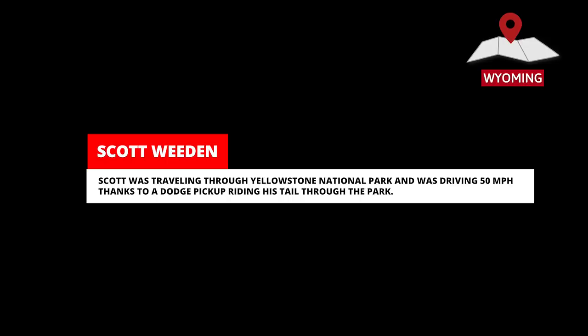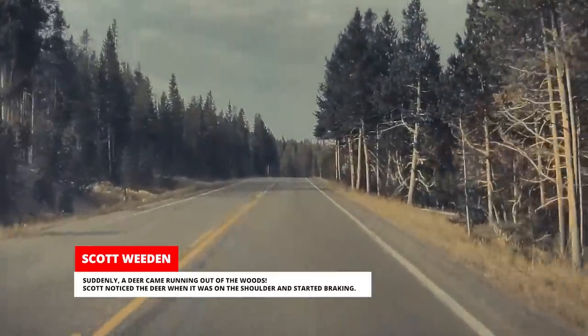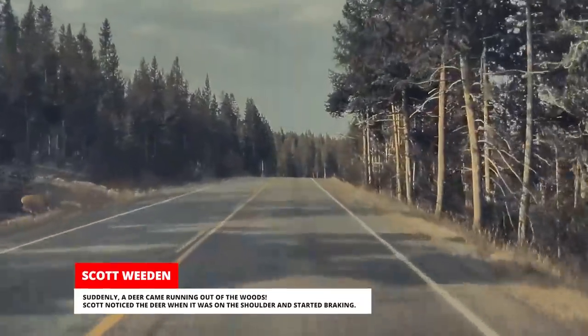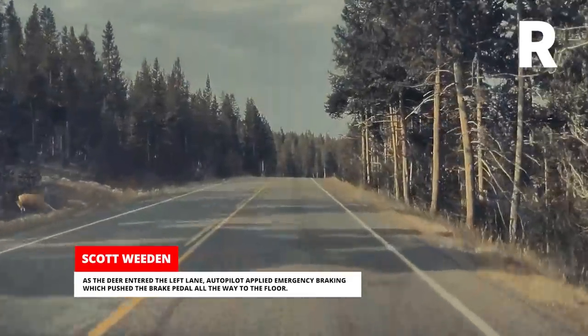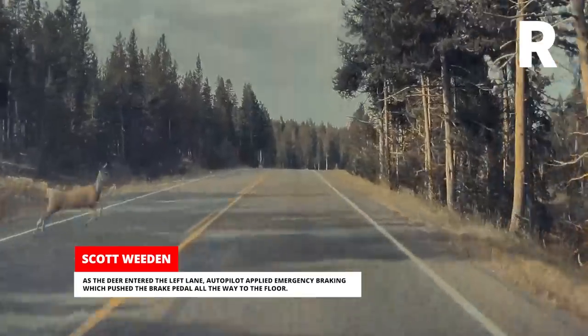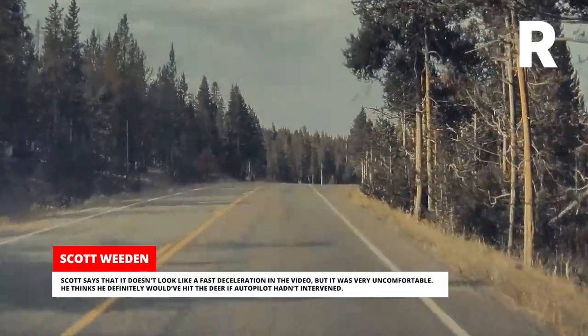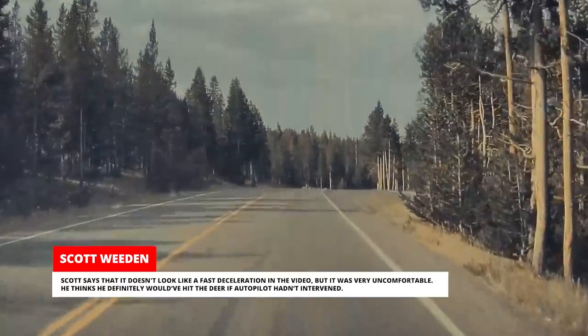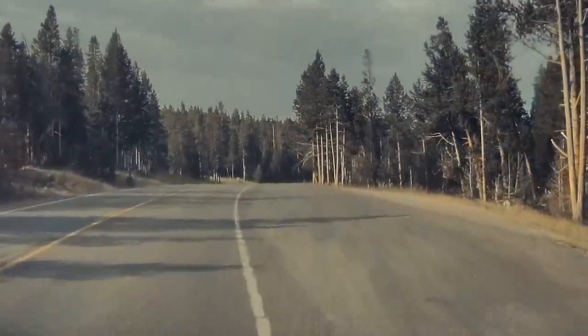Scott was traveling through Yellowstone National Park driving 50 mph with a Dodge pickup riding his tail. Suddenly, a deer came running out of the woods. Scott noticed it when it was on the shoulder and started braking. As the deer entered the left lane, Autopilot applied emergency braking which pushed the brake pedal all the way to the floor. Scott says it doesn't look like a fast deceleration in the video, but it was very uncomfortable, and he thinks he definitely would have hit the deer if Autopilot hadn't intervened.